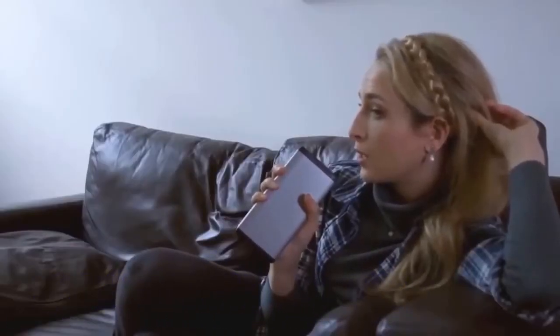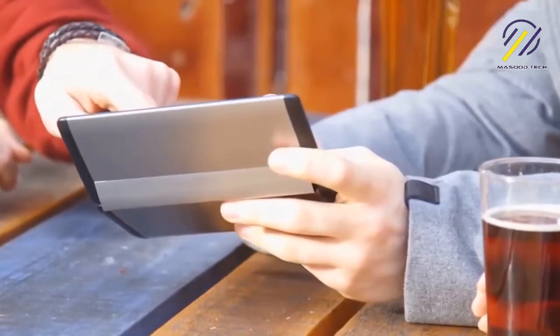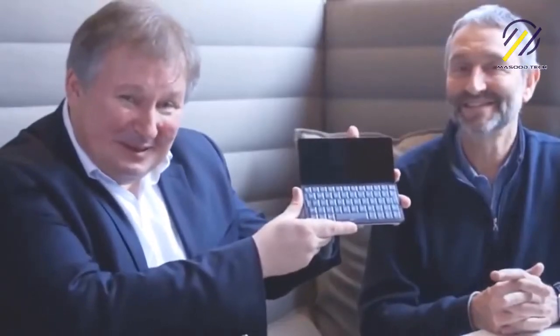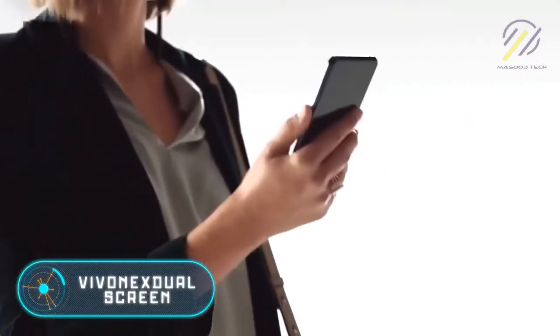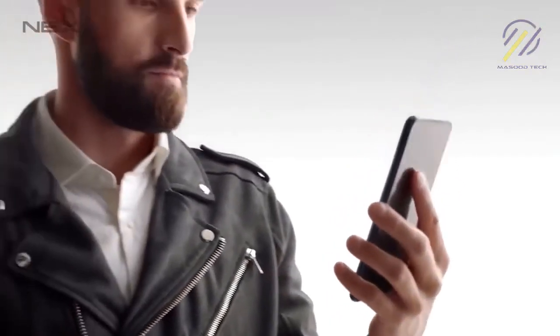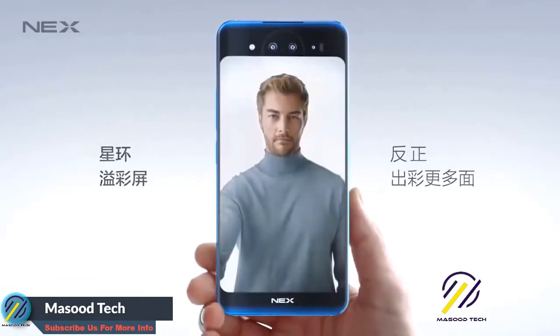The device is based on the Vivo NEX, which only had one screen, and shares many characteristics with its predecessor — such as a Qualcomm Snapdragon 845 processor, a graphics controller, and the possibility to use two SIM cards. The RAM has been increased to 10 gigabytes, but the main difference is the second 5.49-inch screen.